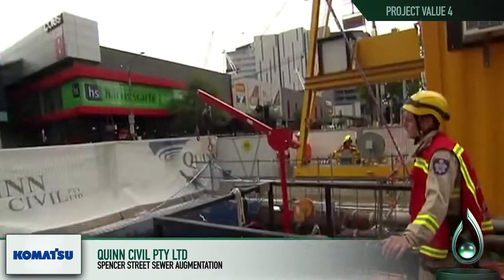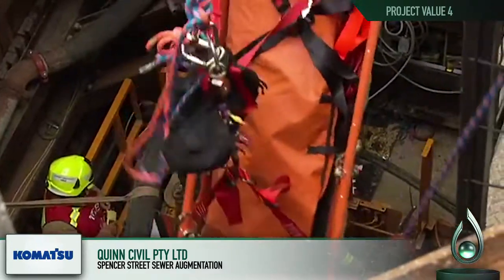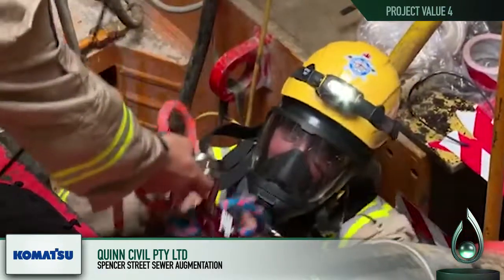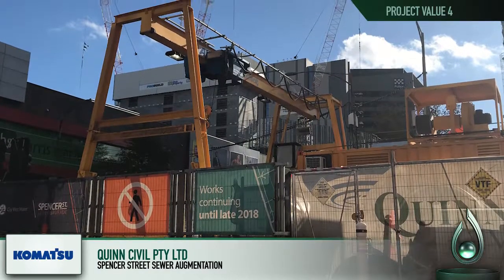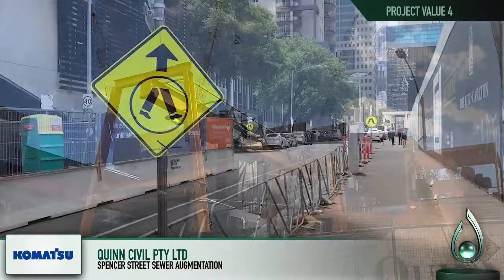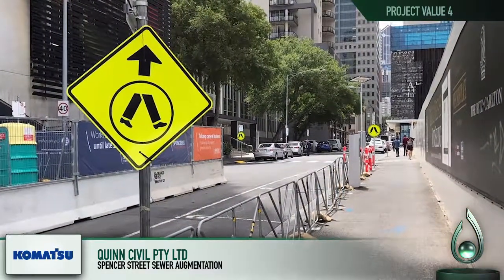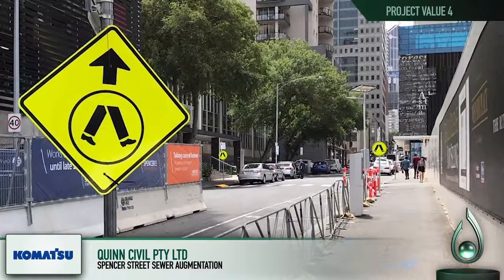The MFB conducted a major mock rescue exercise trial during the works. Several assets impacting the project had to be removed or accommodated: an underground and overhead low-voltage service by City Power, an abandoned tram car cable by Yarra Trams, and a high-risk 66kV Ampere City Power asset.